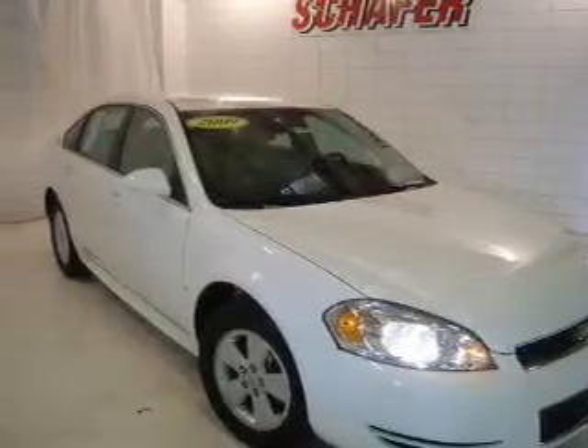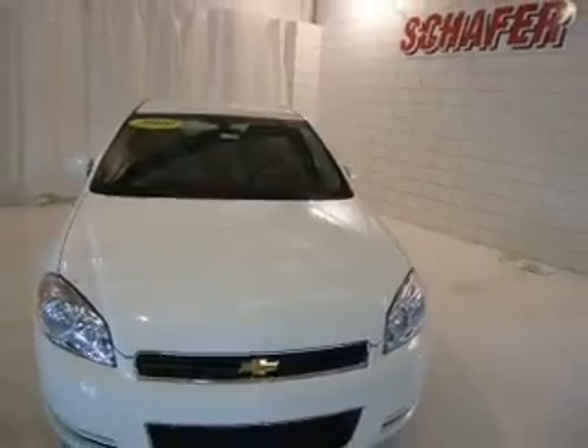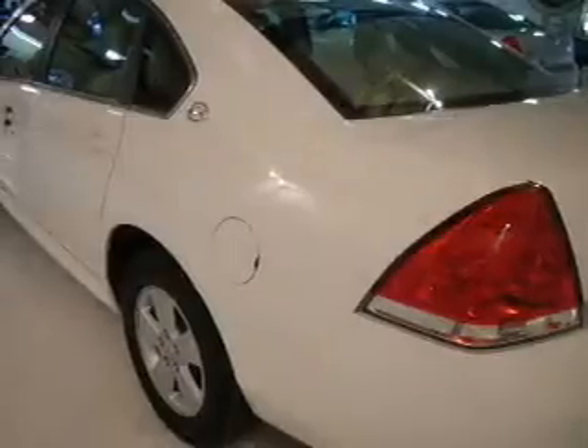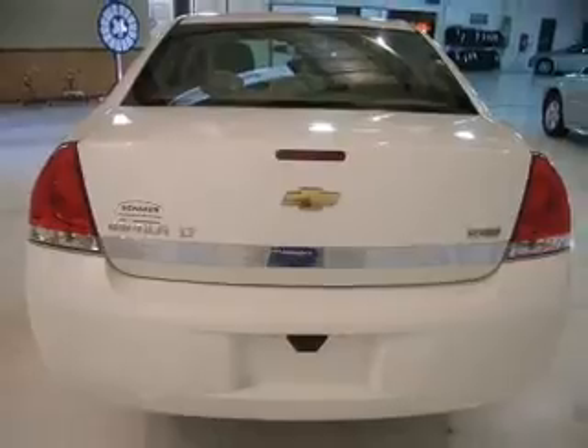Take a look at this 2009 Chevrolet Impala LT that just came into Schaefer Automotive. This four-door sedan comes equipped with AM-FM stereo, keyless entry, and satellite radio, and provides you with a sense of security with its safety features, including four-wheel ABS, child safety locks, daytime running lights, and more.